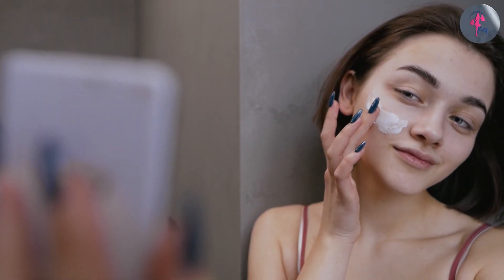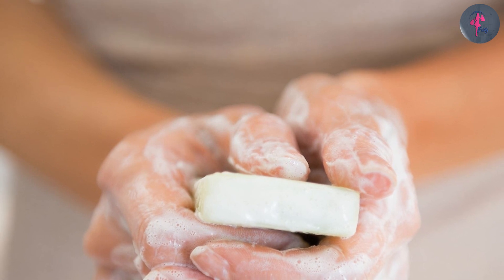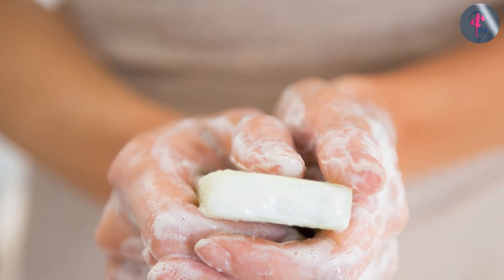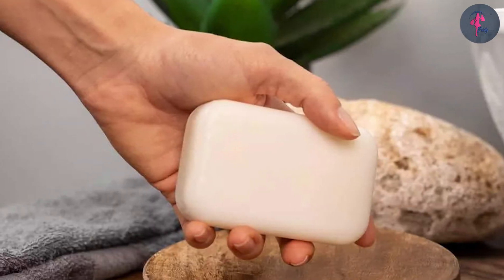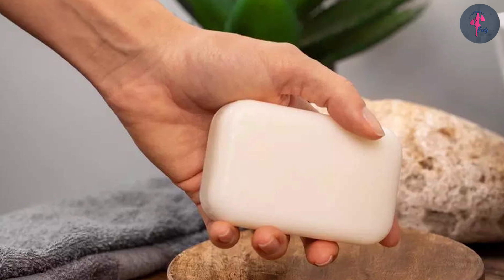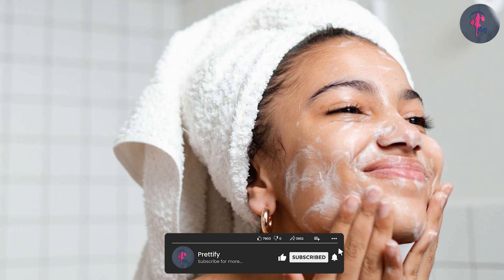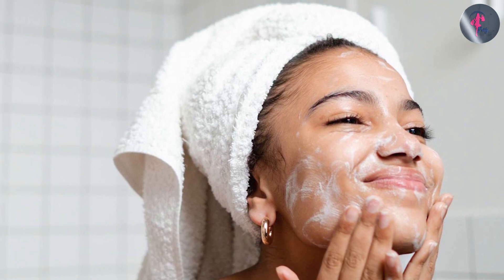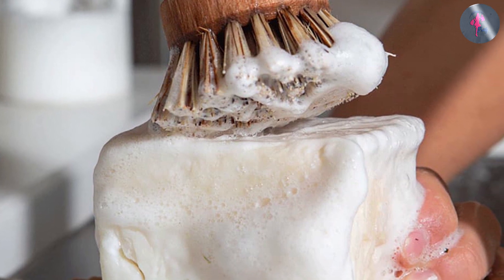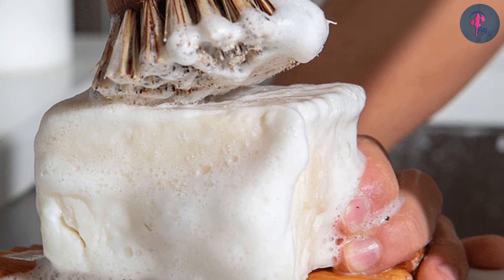To recap: cleansers are generally considered better for the face because they're formulated with ingredients that are gentle on the skin and won't strip away the natural oils. Soaps can be too harsh and cause dryness and irritation, though facial soaps are a gentler alternative. Remember to choose a product that's right for your skin type — if you have oily skin, look for a cleanser with salicylic acid or benzoyl peroxide; if you have dry or sensitive skin, look for a gentle cleanser or facial soap with moisturizing ingredients.